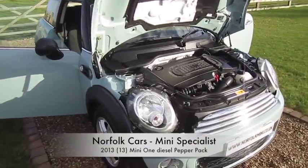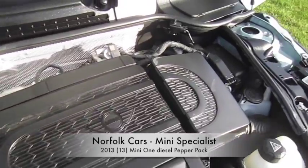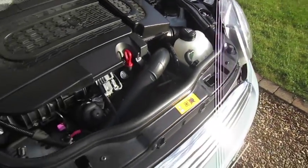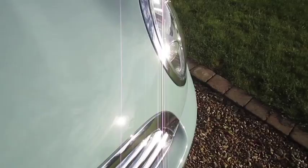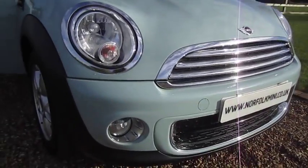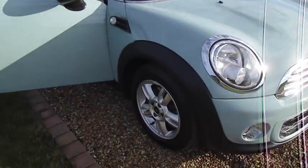This is our 2013 13-plate Mini 1 diesel with the latest BMW 1.6 turbo diesel engine. It's the low emissions one, so it's zero road tax. The car is finished in the lovely ice blue and it has the pepper pack, which means you get all this additional chrome trim along with the front fog lights.